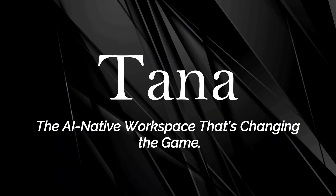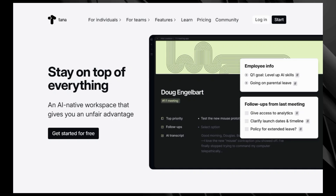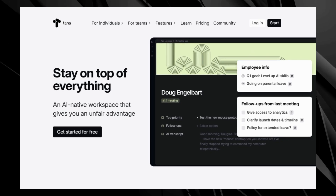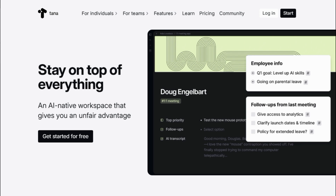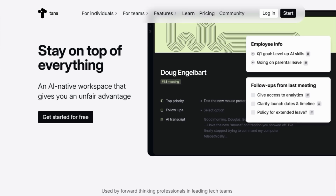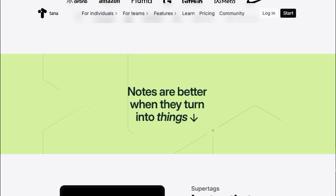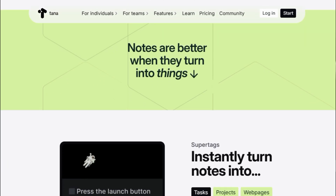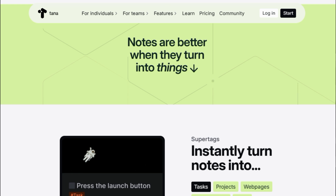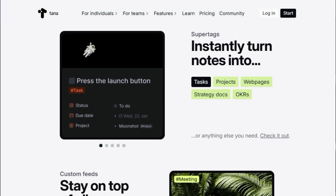Tool number one: TANA, the AI-native workspace that's changing the game. Today we're exploring TANA, an AI-native workspace that's making waves for its unique approach to managing information and boosting productivity. TANA uses super tags to transform your notes into dynamic things. Forget static text — your notes can become tasks, projects, contacts, or anything else you need. This means you can easily integrate your notes directly into your workflow.